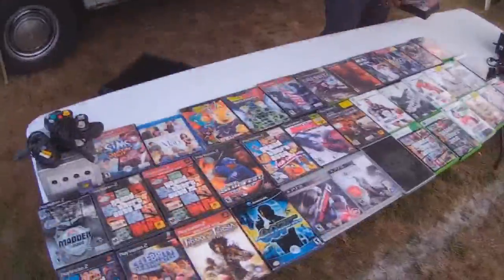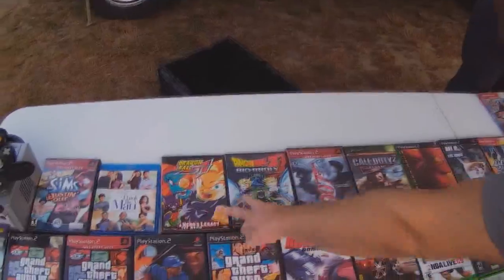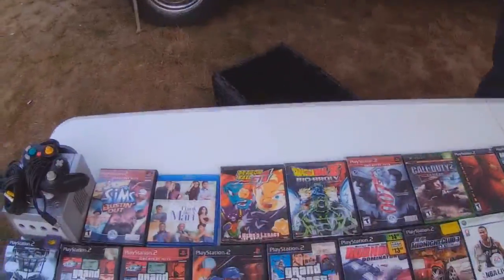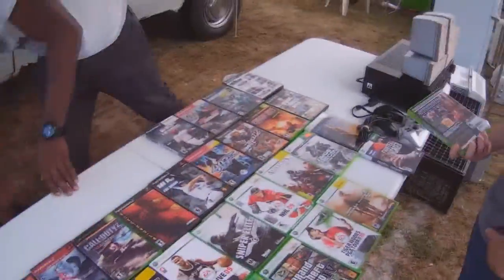Walking along, we found a table filled with games, and since I love steel bookcases, I was immediately drawn to this limited edition copy of Doom 3 for the Xbox. The vendor wanted three bucks for it, which I thought was a pretty nice deal, so I picked that up.